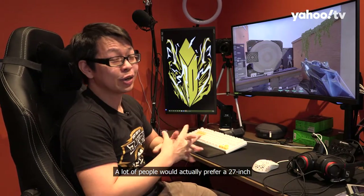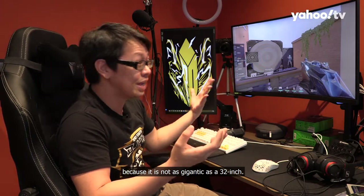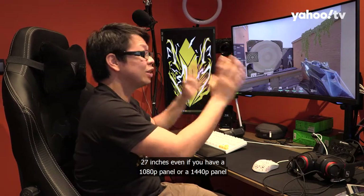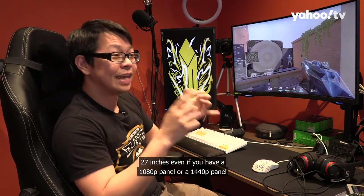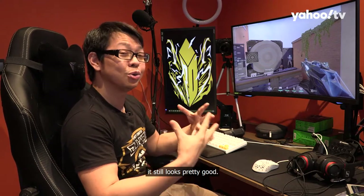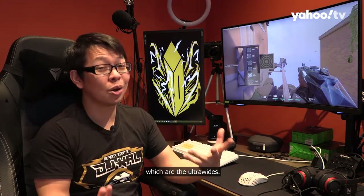A 27-inch will be slightly bigger than the 24-inch, so you can actually just leave it at this distance and still see your enemies pretty clearly. A lot of people prefer a 27-inch because it is not as gigantic as a 32-inch. And when it comes to resolution — which I'll cover after this — 27 inches, even if you have a 1080p panel or a 1440p panel, it still looks pretty good. And while we are talking about 24-inch, 27-inch, and 32-inch monitors, there is actually another category as well, which are the ultrawides.